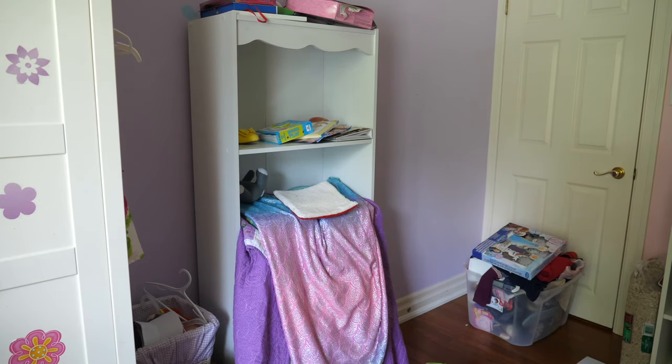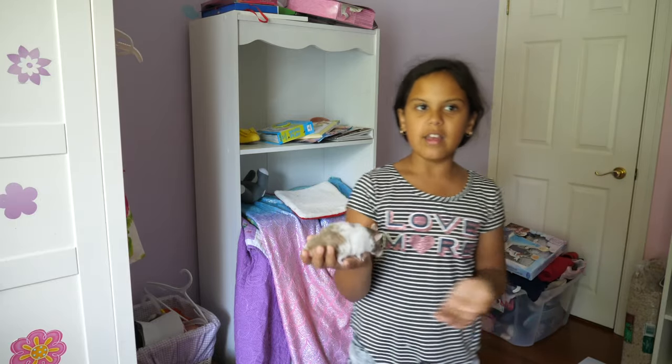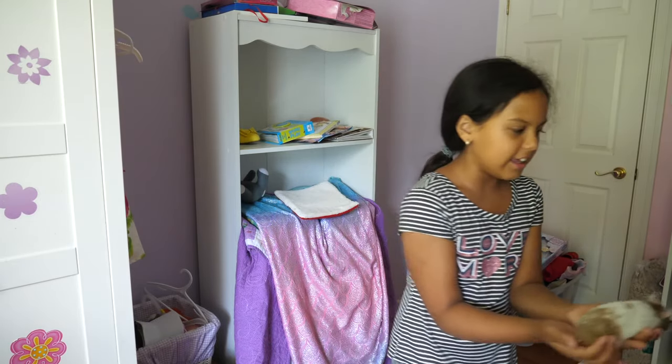Did you know that we changed the hamster's name to Cookie? Doesn't he look like a cookie? Comment down below if you think so, because his name before was Nugget and he doesn't look like a nugget.